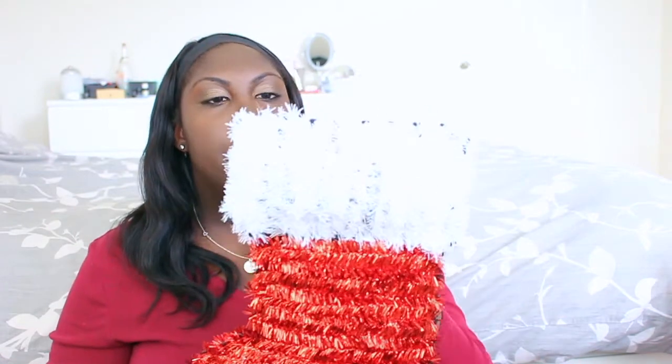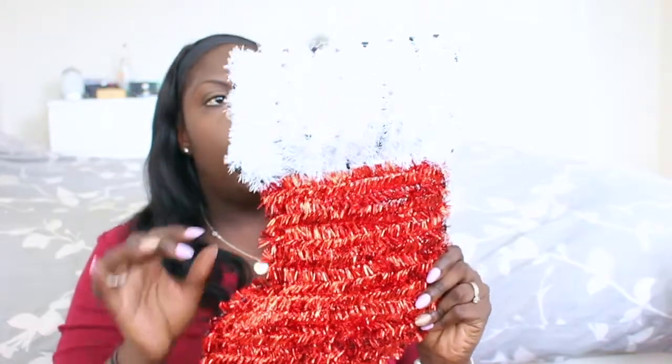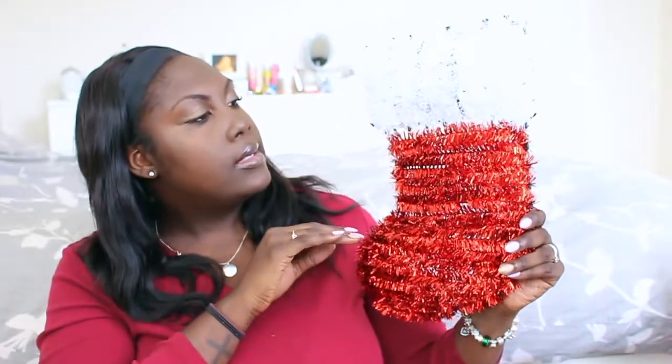The next things are from the Dollar Tree — I'll probably go back for more but this is what I have so far. There's a little stocking with a hanging thing that I'll probably put outside on the porch, and I also got another one shaped like a Christmas tree — they're super cute and will look really nice outside.